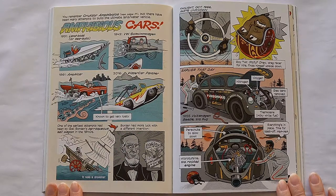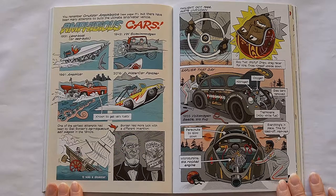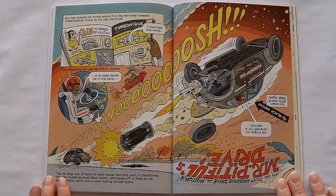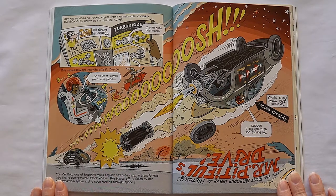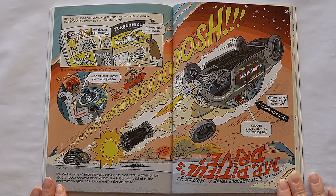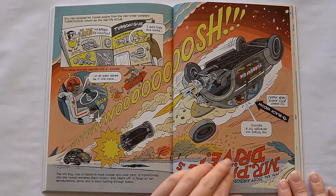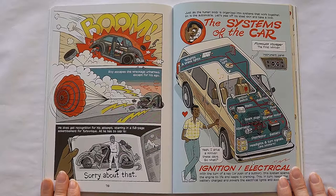Twilight, October 1966, parts unknown. Roy, Mr. Pitfall Drew, drag racer for hire, finds himself upside down. Earlier that day: nitrogen, oxygen, gas tank removed, thermoline, parachute to slow down, microturbine — aka rocket engine. Everything's in place, time for blast off! Roy has received his rocket engine from the mail order company Turbonique, known as the real life Acme. This makes Roy the real life Wile E. Coyote. The VW Bug, one of history's most popular and cute cars, is transformed into the rocket-powered Black Widow. She blasts off, is failed by her aerodynamics, spins, and is soon hurtling through space. It's the most airborne drive in history — Mr. Pitfall's drive. Roy escapes the wreckage unharmed, except for his ego. He does get recognition for his attempt, starring in a full-page advertisement for Turbonique. All he has to say is, sorry about that.